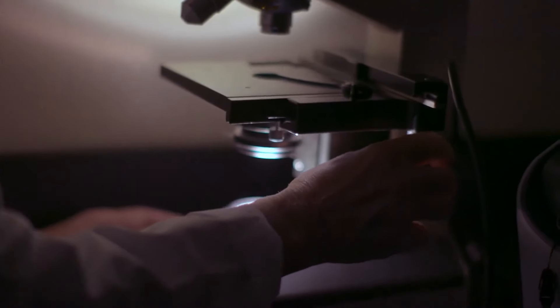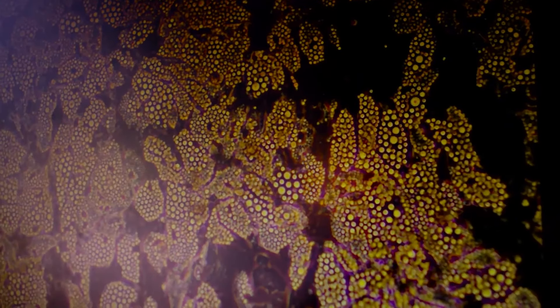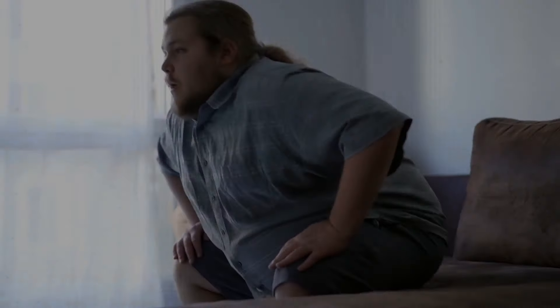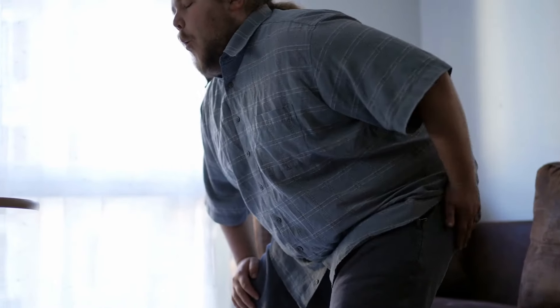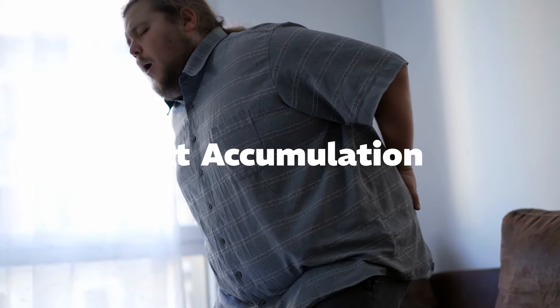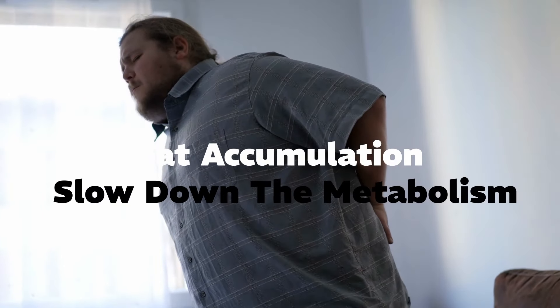Dr. Susan Freed, director of the Center for Nutrition and Obesity Research at Boston University, said that fat helps store energy for use when hungry and releases hormones to control metabolism. However, if too much fat accumulates in the body, it will lead to long-term fat accumulation in the body's internal organs and slow down the metabolism.